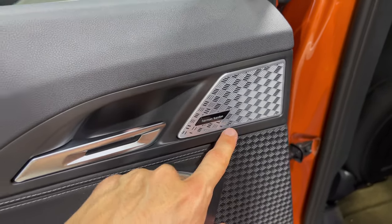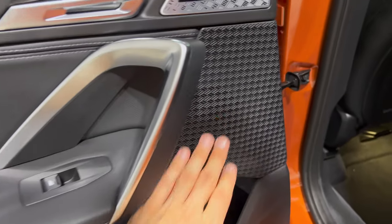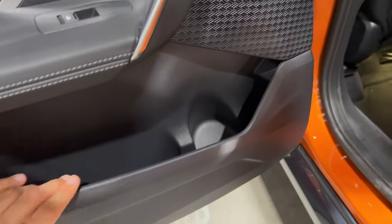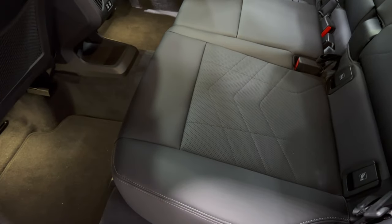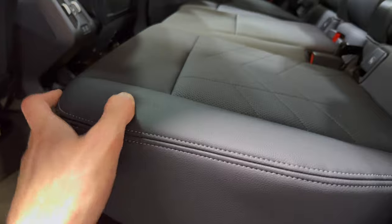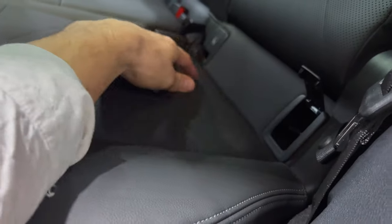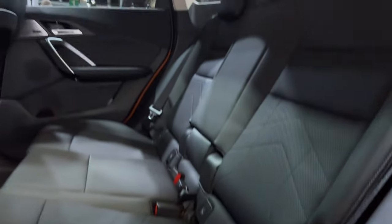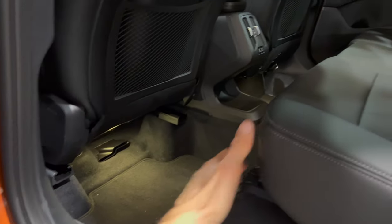There are Harman Kardon speakers that illuminate, which is a nice touch. There are big handles, but this part is plasticky — brushed aluminum here. Big pockets for water bottles, though plasticky. Checking the seats: smooth leather, perforated. These are your ISOFIX points. Looking at the top there are footwell lights and AC vents — nice and big.